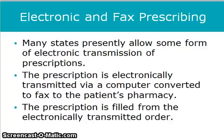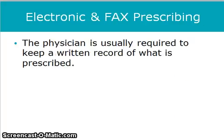Many states presently allow some form of electronic transmission of prescriptions. The prescription is electronically transmitted via a computer, converted to fax, to the patient's pharmacy, and filled from the electronically transmitted order. The physician is usually required to keep a written record of what is prescribed in each patient's chart.